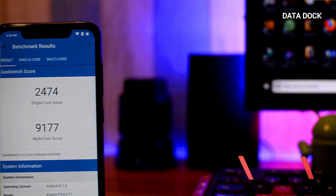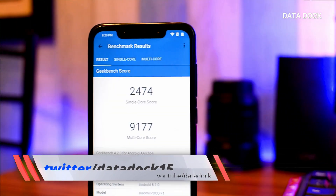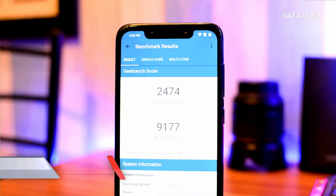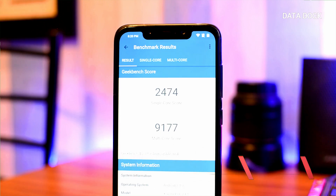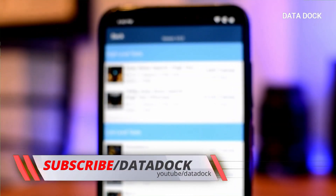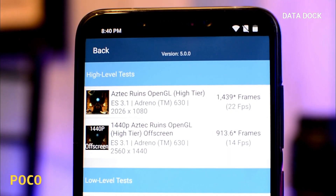Next, if you look at Geekbench 4 score, where we scored in single core 2,474 and in multi core score 9,177. Now look at GFX score, where we scored 22 fps with 1439 frames, and in 14 fps score 913.6 frames.